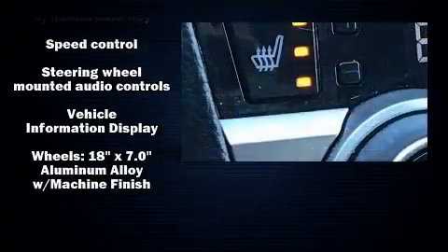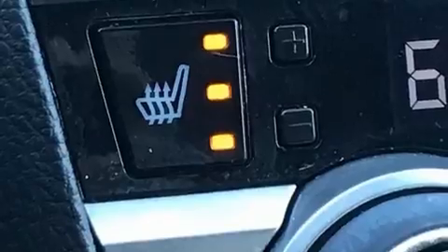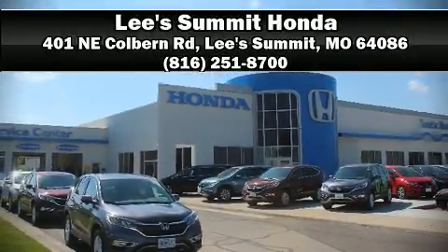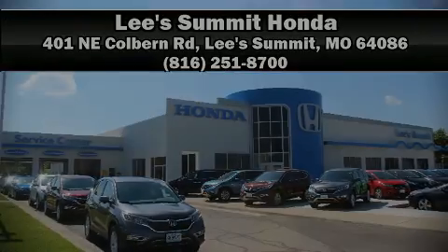It also arrives with a Carfax history report indicating just one previous owner. Please don't hesitate to give us a call. For more information, please visit www.carfax.com.